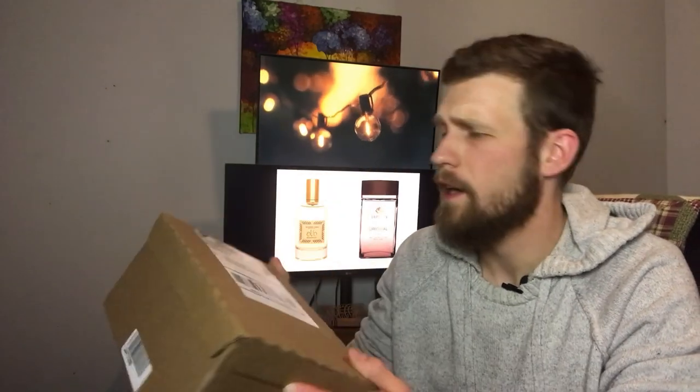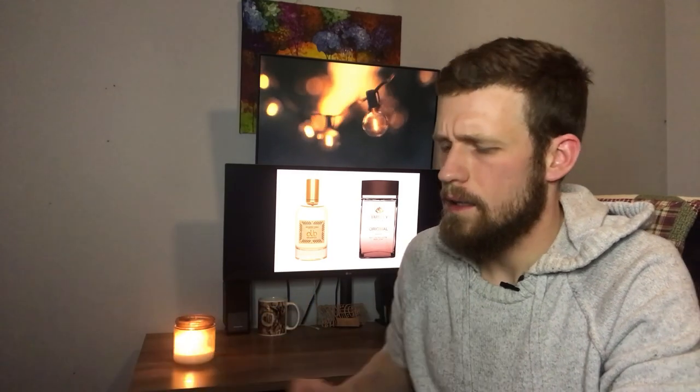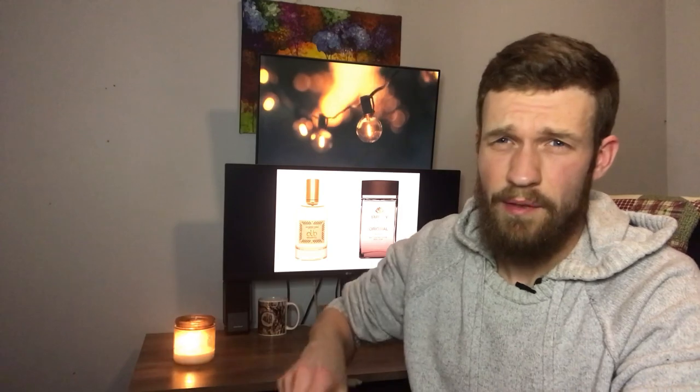I just got this package in the mail from Fragrance X. I got one fragrance from the house of Yardley — Yardley Original. It's supposed to be their first fragrance, I think it was released in the 70s sometime. It's supposed to smell like 1 Million, Paco Rabanne 1 Million, but obviously this would have came out first. So that's Yardley Original.